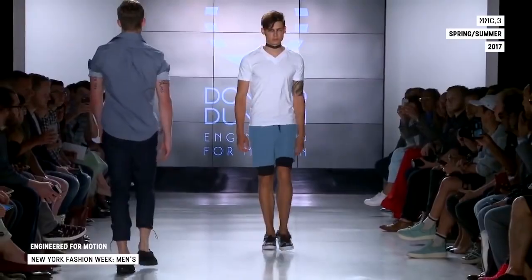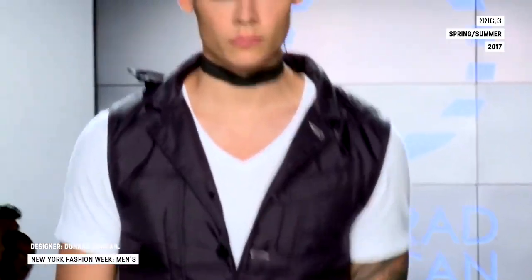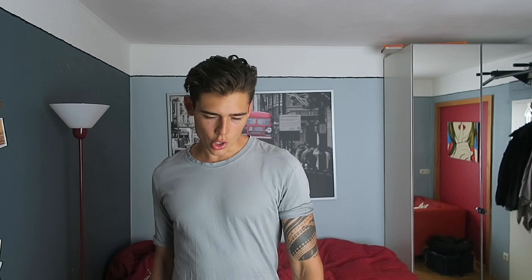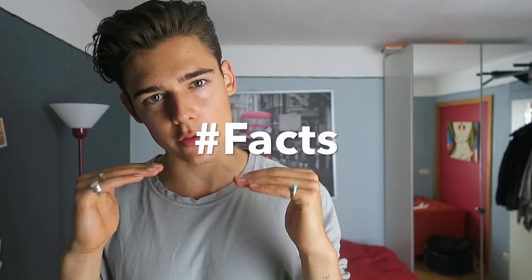Walking with confidence can change your life. Hey guys, how's it going? My name is Mario and I've walked as a model for many different fashion shows all over the world. After watching this video you're gonna know exactly how to walk with confidence like a male model. No matter if you're a professional fashion model on the runway or just walking down the street to see your friends, walking with confidence makes you more attractive to other people.